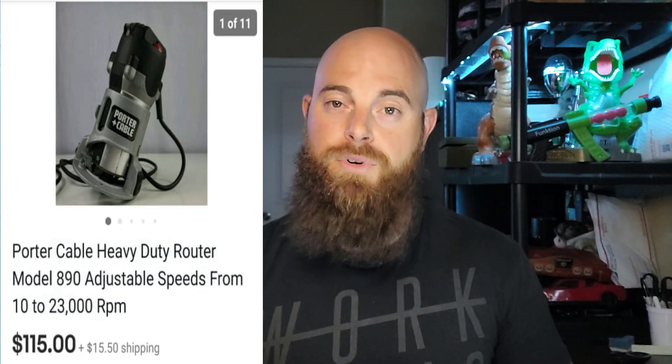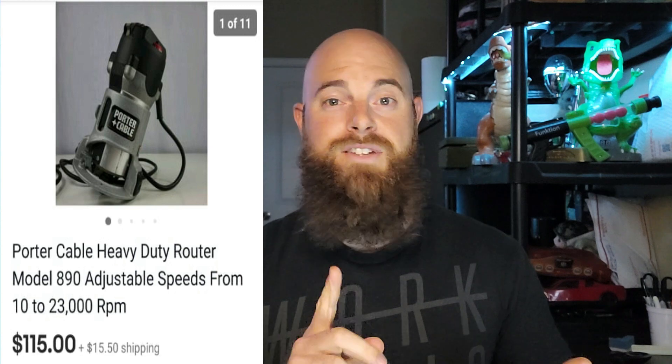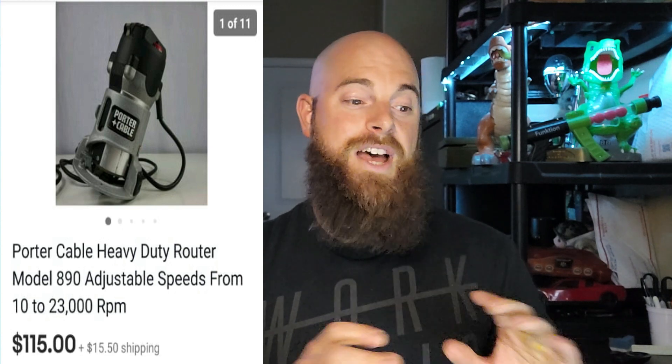This one right here is a Porter Cable heavy duty router, model 890, adjustable speeds. It sold for $115 and the buyer paid shipping, which was pretty expensive because this is a heavy tool. Porter Cable is a decent brand to look out for, but you also want to look at the model numbers. The model number is usually on the tool itself, so comp that out. You're probably going to see these at yard sales and estate sales in the garage. This one sold within minutes of me posting it.